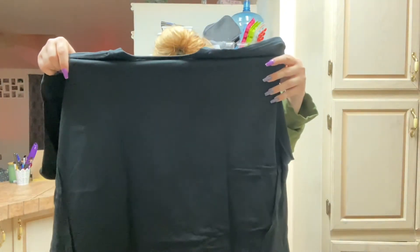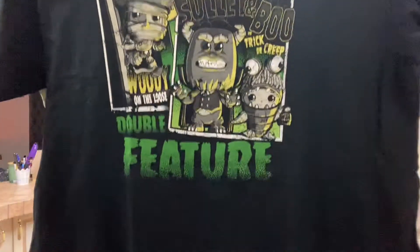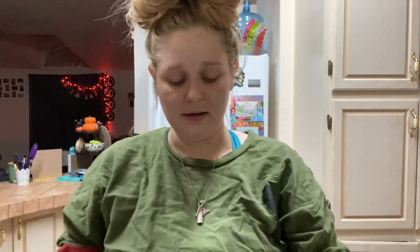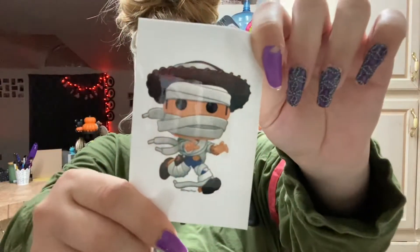The shirt says Woody, Sully, and Boo — it's really cute. And then I got this Woody Funko decal, which I'll probably put on my laptop because I put stickers all over my laptop. And then there are two Funkos!